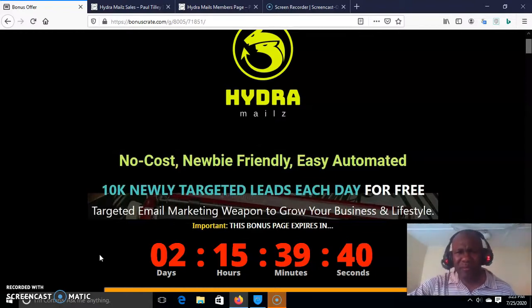At no cost. Newbie friendly. Easily automated. 10K newly targeted leads each day for free. Targeted email marketing weapon to grow your business and lifestyle. That is the summary of Andra Mails.